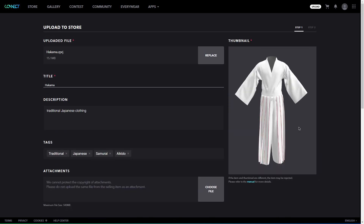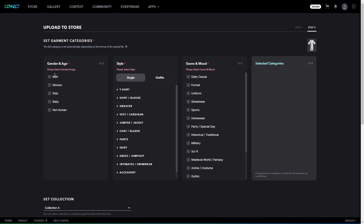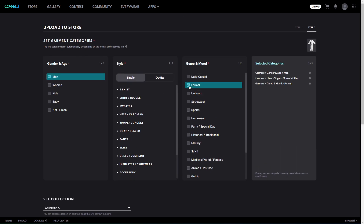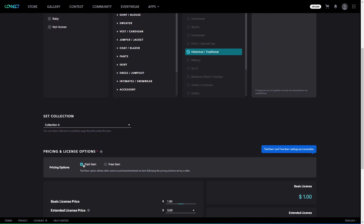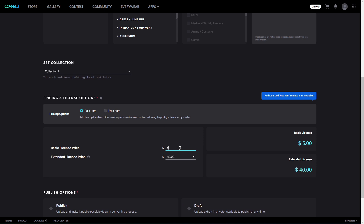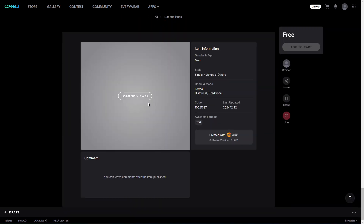The thumbnail is key because it's what people see first, so make it look good — a blurry or unclear thumbnail is probably not going to grab someone's attention. After that, you will set the categories for your item, stuff like gender and age, style, and objective, which basically help organize your design in the store. Then you will choose a collection to add it to. Collections are kind of like your personal portfolio on the platform, so they are a nice way to keep your work tidy and easy to browse. Finally, decide if your item is going to be free or paid, set a price, and if you are cool with people using your design for physical production, you can check that box too. Once everything is set, hit publish, and voila — it is out there for people to see, or maybe even buy.